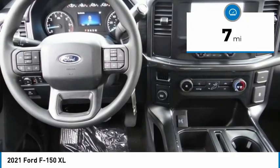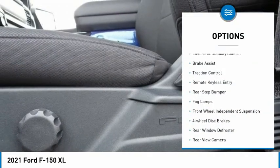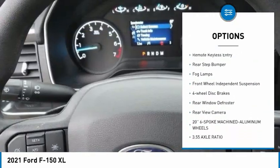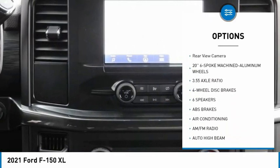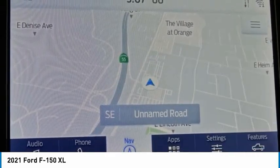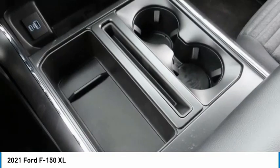This vehicle has less than 100 miles. Here are some of this vehicle's great options: electronic stability control, brake assist, traction control, remote keyless entry, rear step bumper, fog lamps, front wheel independent suspension, four-wheel disc brakes, rear window defroster, rear view camera.